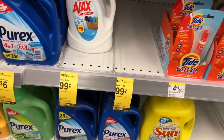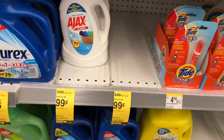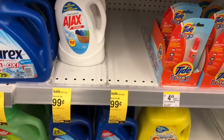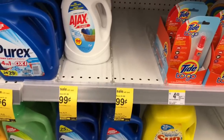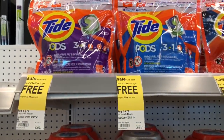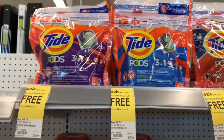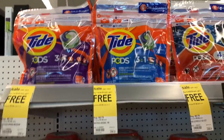I did call and pre-order 24 bottles of Ajax so the boxes are already at the front register for me. I'm going to do the buy three at $4.99 and get one free deal — that was last Sunday but is back again.